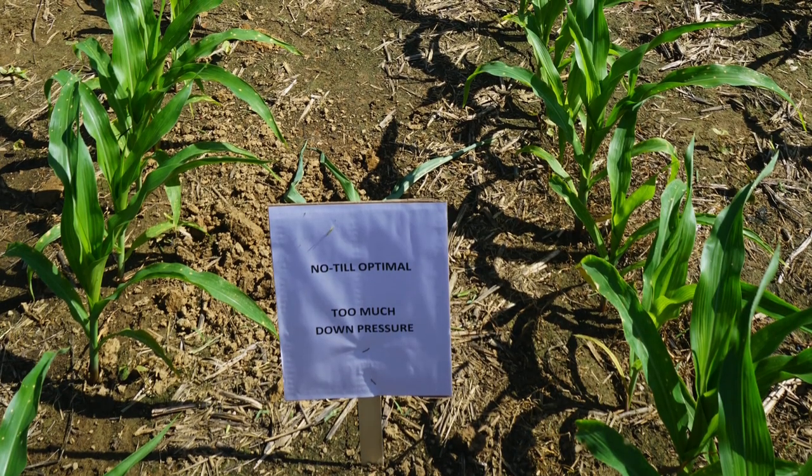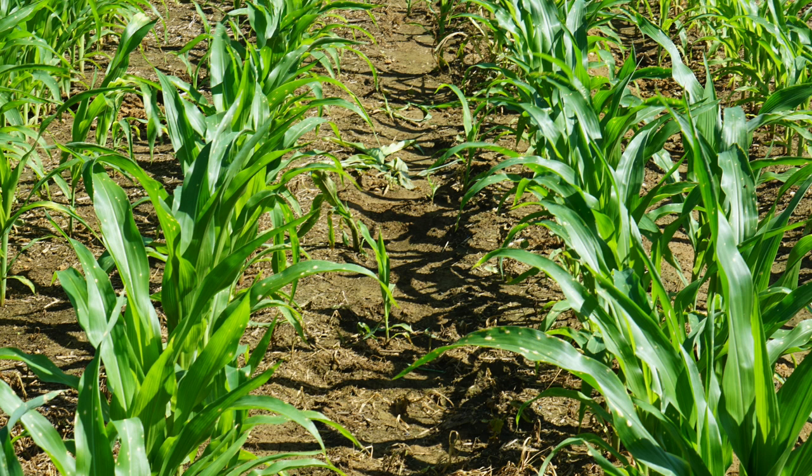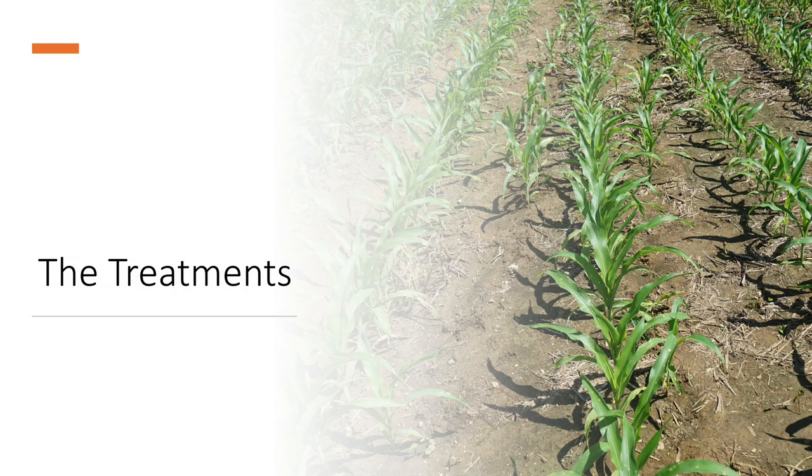We've each seen situations where everything went wrong in a given year. In 2008 we were able to demonstrate these effects well. Planting too wet and having it turn off dry can cause 20 to 50 even 70 percent yield loss — loss that's hard to see visually unless you get out and do some digging. We've got eight two-row plots with samples to show as we talk through each treatment.